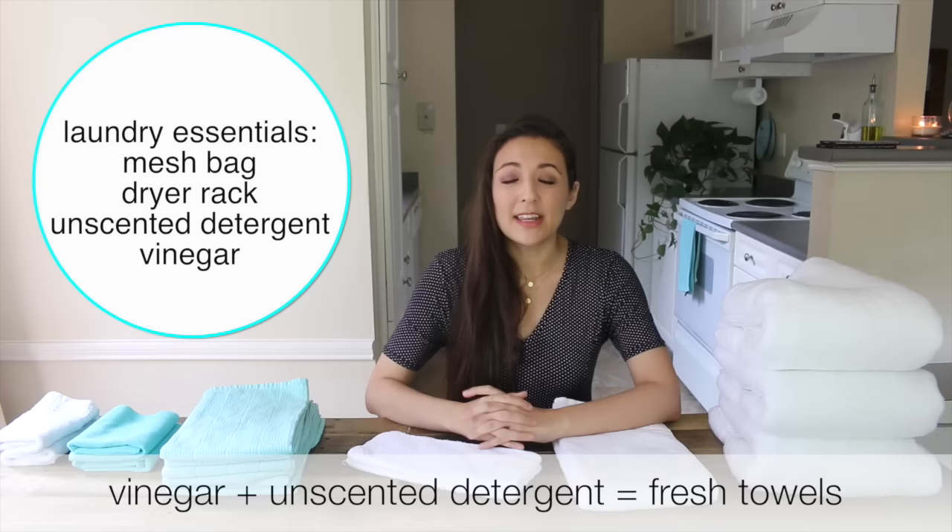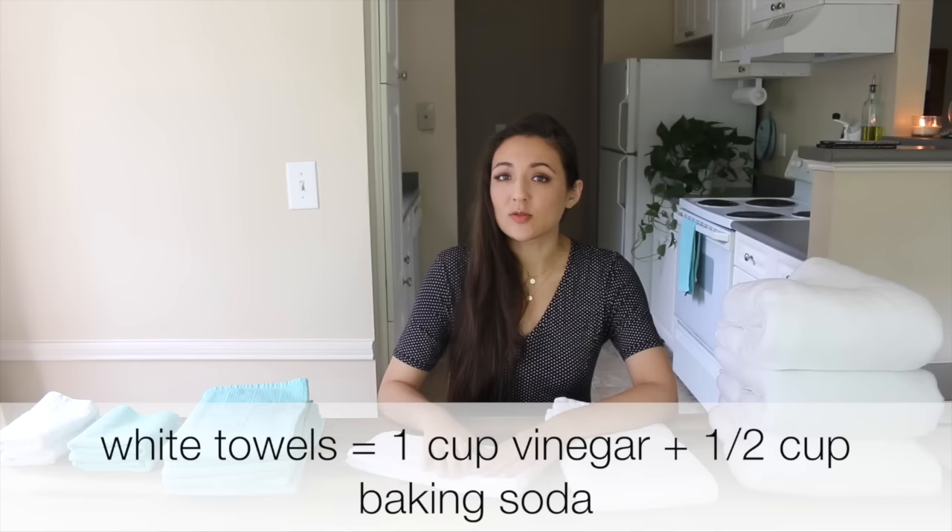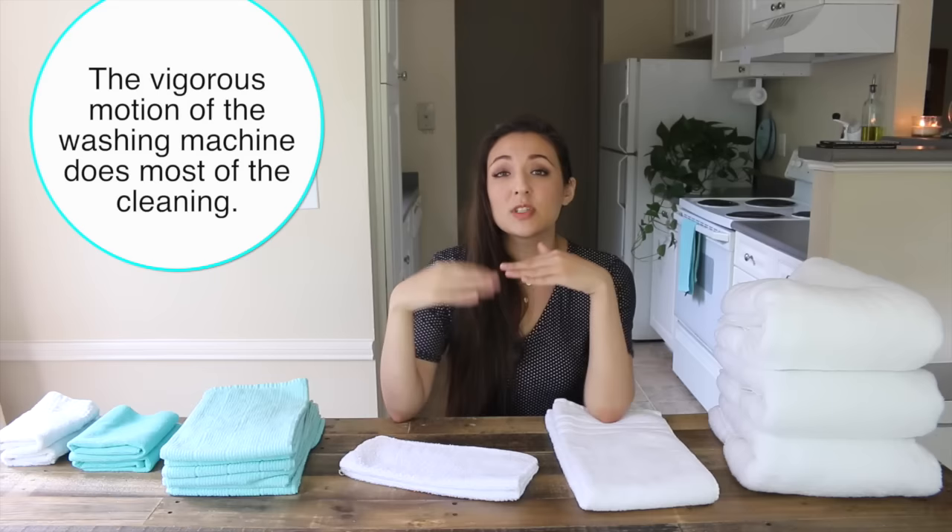If your towels ever start to smell, just dump vinegar inside the washer and there will be no more smell. I don't use dryer sheets either — just vinegar. If you want to make your towels whiter, use one cup of vinegar and half a cup of baking soda in the washing machine and they'll get your towels clean and white again.